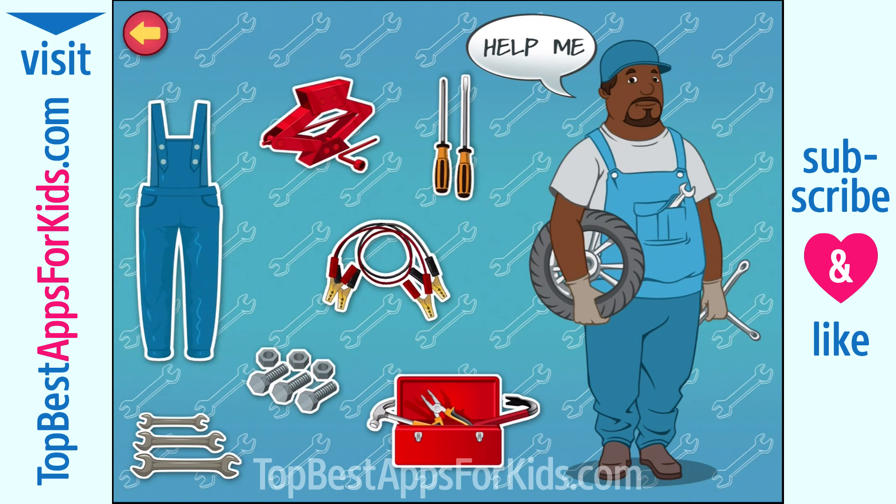Overalls. I wear these to protect my clothes from grease and dirt while I'm working. Car jack. This is used to lift a car when its tire needs to be changed. Jumper cables. I use these to start a car when its battery is not working.